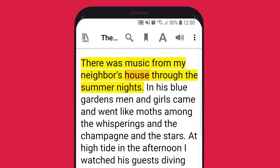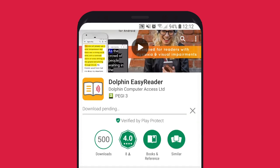There was music from my neighbor's house through the summer nights. Download EasyReader from the App Store or Google Play.